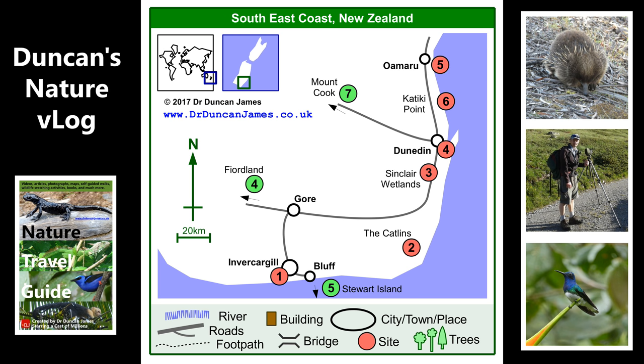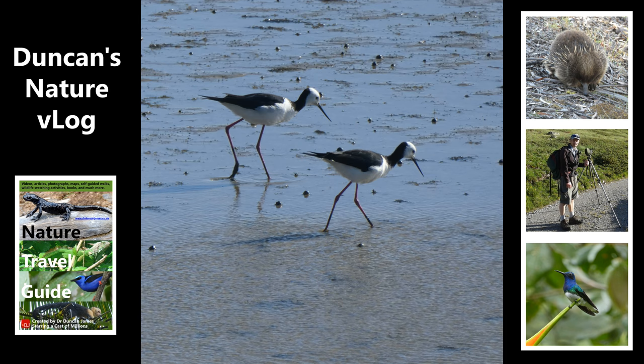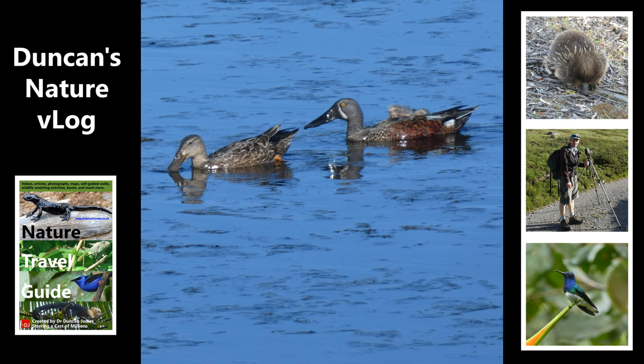I start in Invercargill. These are two pied stilts. Everything I'm doing here is done by public transport very cheaply, so it's a real kind of budget backpacking trip. These are two Australian shoveler ducks.